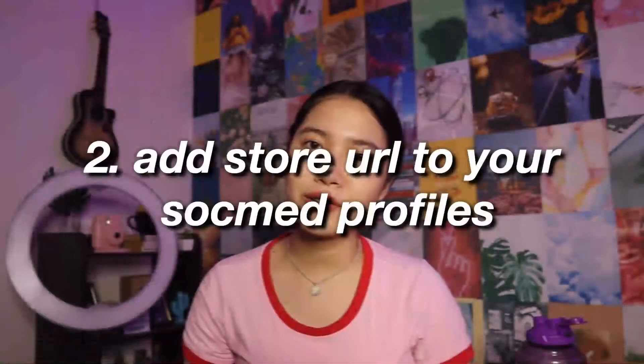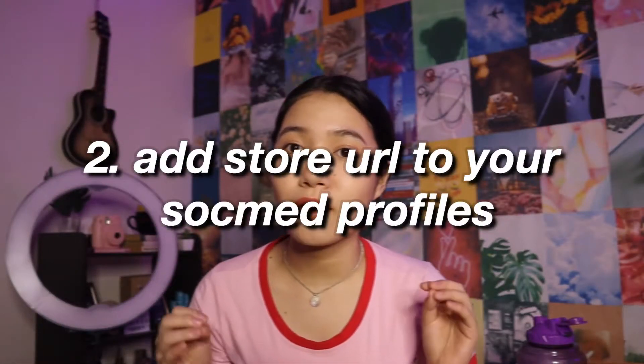Tip number 2: Add your store URL to your personal profiles — katulad ng Facebook, sa Twitter, sa Instagram, sa TikTok — yung mga bio nyo dyan, ilagayin nyo sila, guys. Huwag kayong mahihiya o mag-hesitate na i-share yung business nyo. Be proud na nag-hassle kayo, gumagawa kayo ng sarili nyong paraan para magkaroon ng sariling pera. Wala namang masama dito sa pagbibusiness na to, guys. Kaya, i-share nyo yung mga URLs nyo, kasi malay nyo, may kailangan pala yung mga friends nyo o relatives nyo ng mga products na meron kayo.